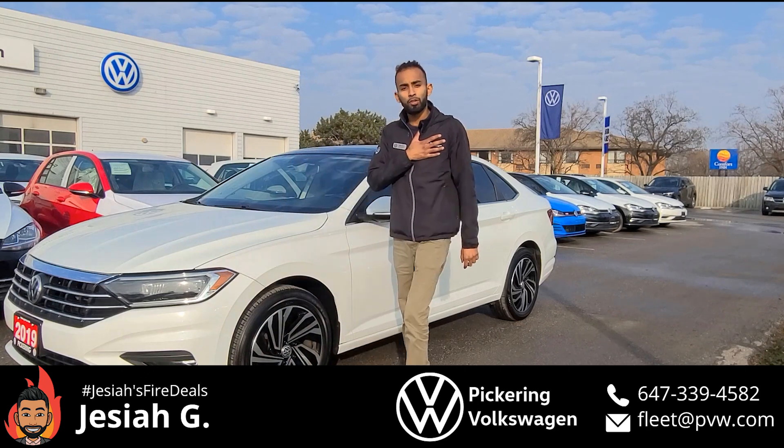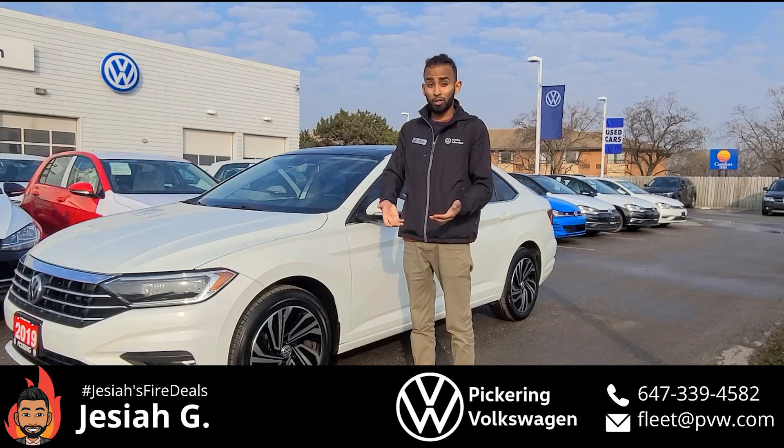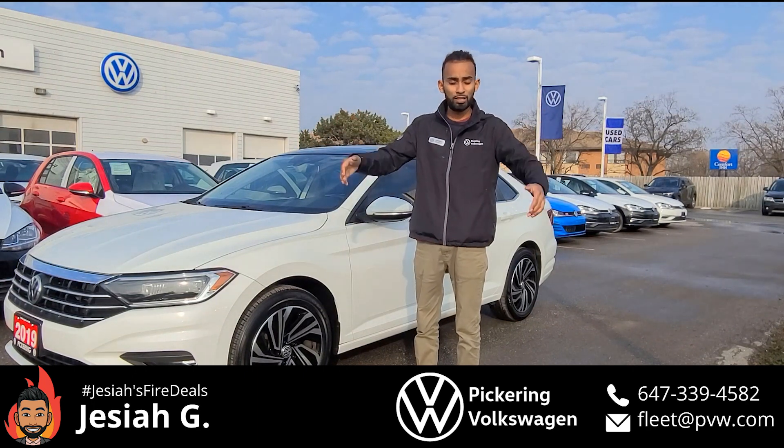Hey everyone, my name is Josiah. I'm your local fleet specialist here at Pickering Volkswagen. I've been a part of the Pickering Volkswagen team for a couple of years now, and I've literally sold hundreds of Volkswagens to people just like you.